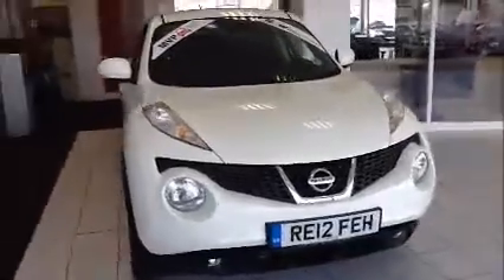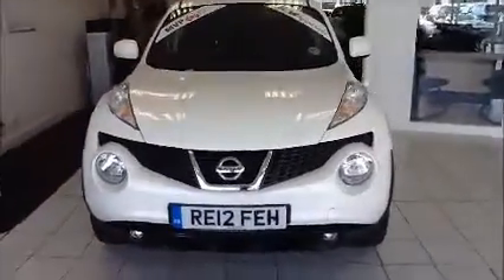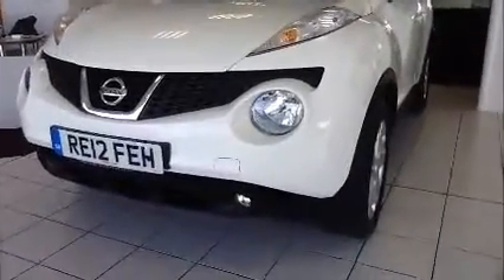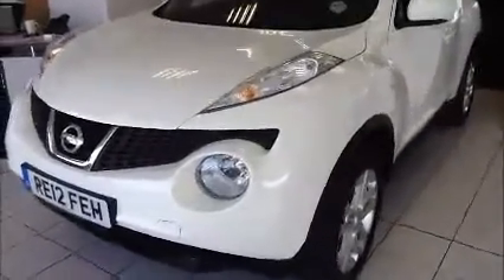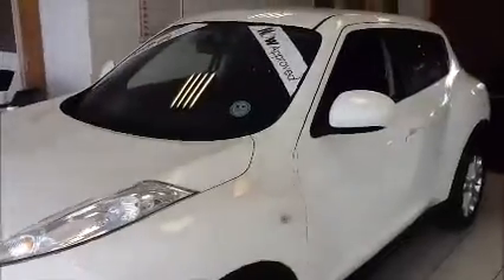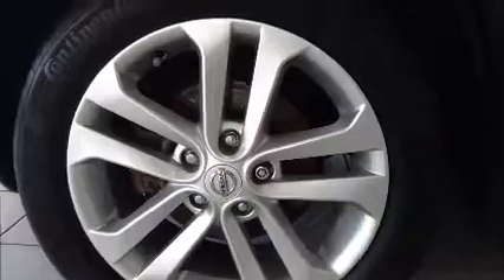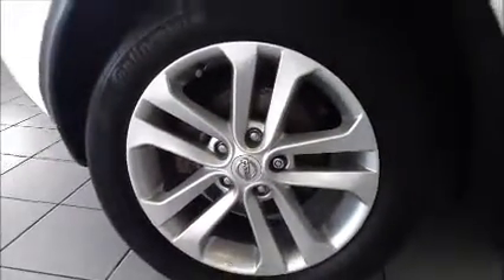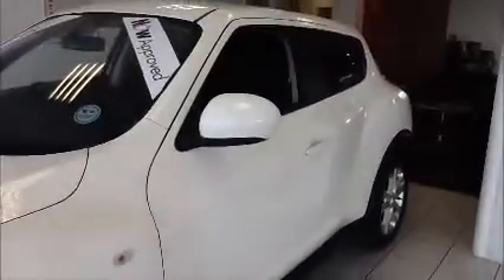This vehicle is registered in April 2012 and as you can see is on the 12 plate. The vehicle is fitted with front fog lights to aid visibility, automatic front headlights, and rain sensitive windscreen wipers. The vehicle is also fitted with Nissan alloy wheels, 17 inch, in great condition.